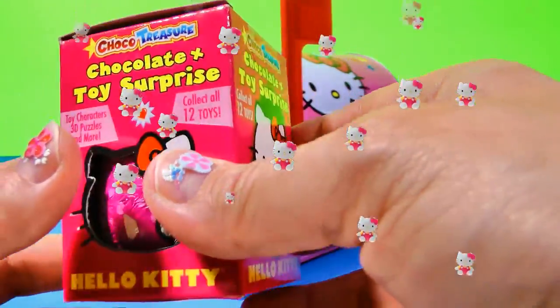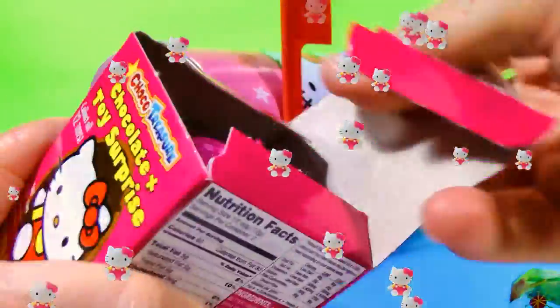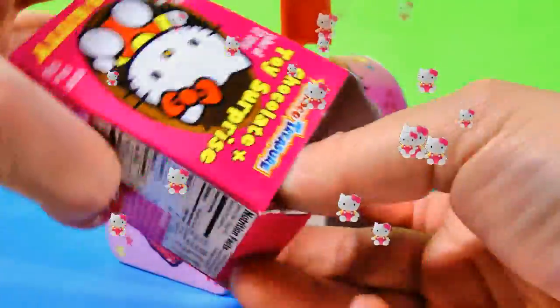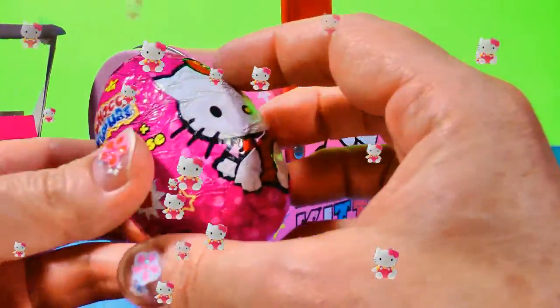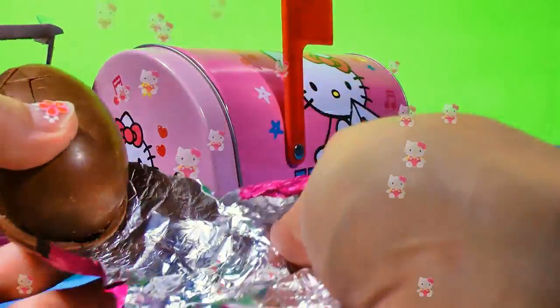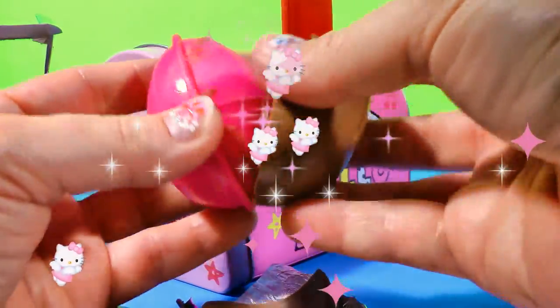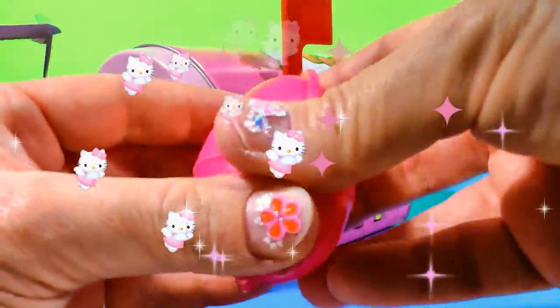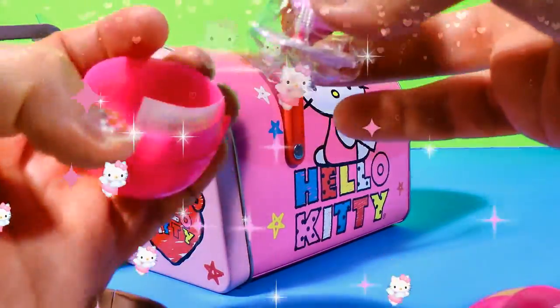Hello Kitty Choco Treasure — chocolate plus toy surprise. Let's open this up. There's an egg inside with Hello Kitty all over it. Very nice, pretty pink. Chocolate all over our egg. And what's inside the egg? We got Hello Kitty as a ballerina — how cute!